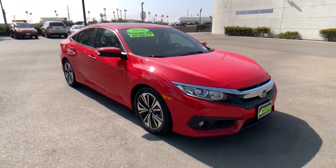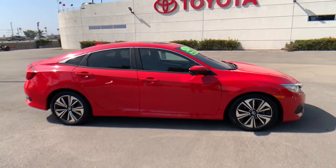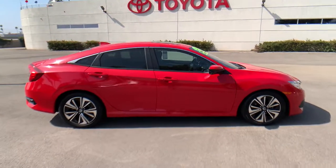You're gonna love the 2016 Honda Civic. With less than 90,000 miles on the odometer, this vehicle provides excellent value.